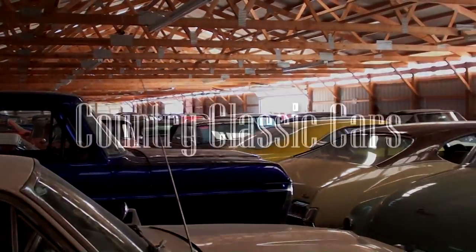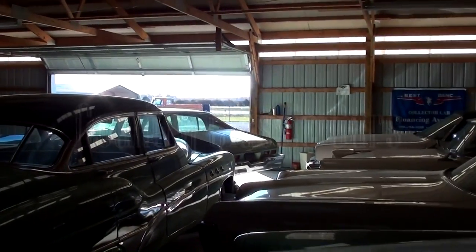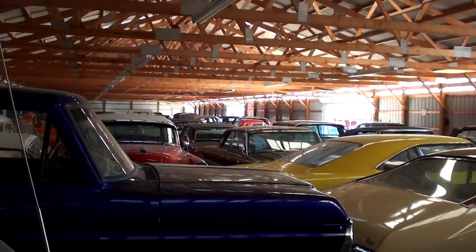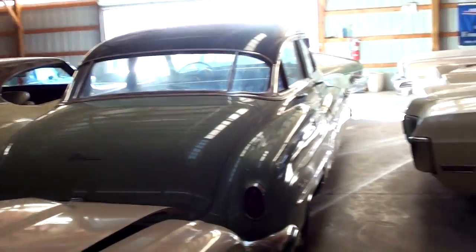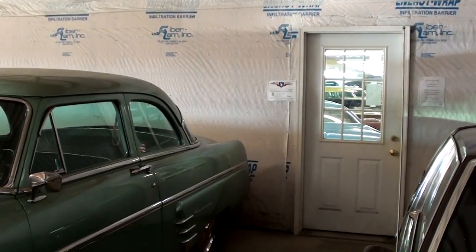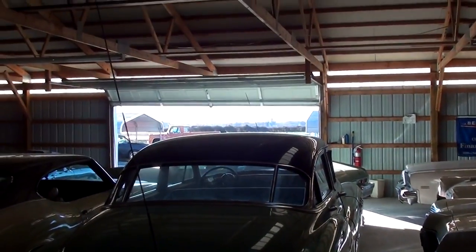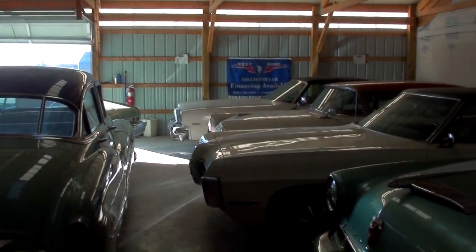Today, once again, I'm coming to you from Country Classic Cars here in Staunton, Illinois. I thought today was a good day to continue our shed tours here. This particular shed is pretty huge — it goes back there a good distance. I just finished up doing a video in the smallest showroom on the other side of the door. We're right on the interstate, and with the doors open, it can get pretty noisy from time to time, so hopefully you'll be able to hear me.